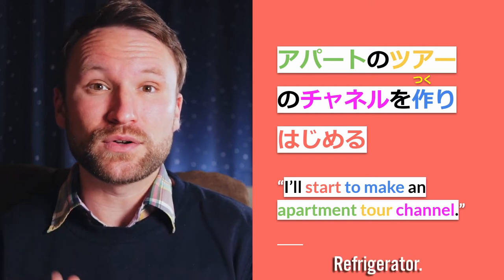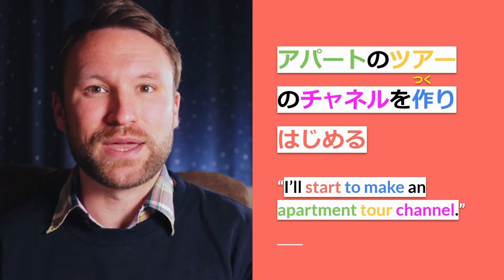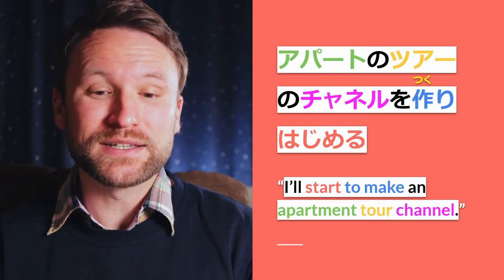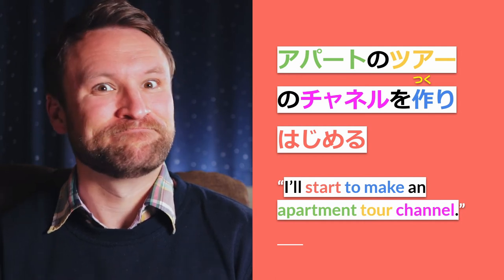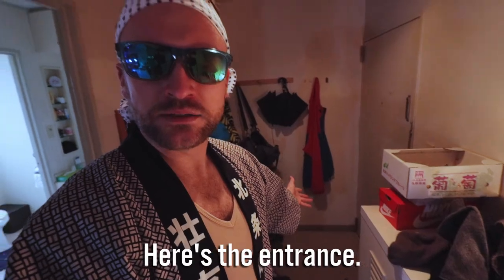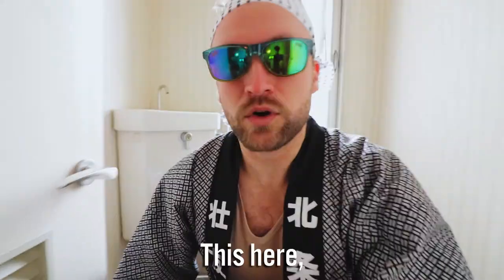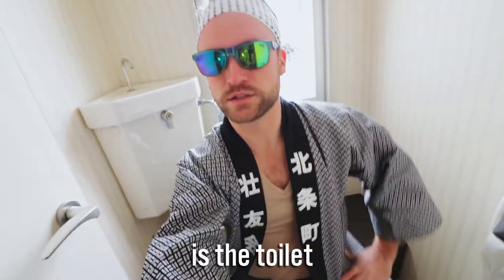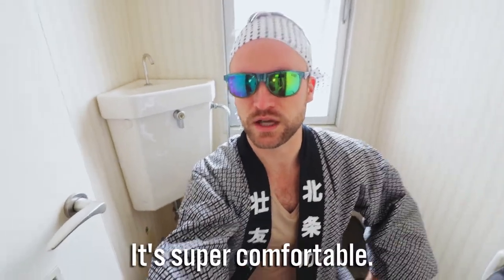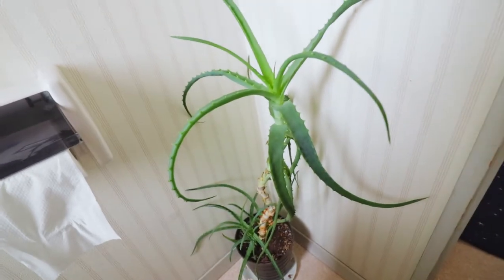So in the full sentence, we get 'I'm starting an apartment tour channel.' Japanese toilet videos tend to get like a couple million views themselves. It's very good, and this whole name is very good.